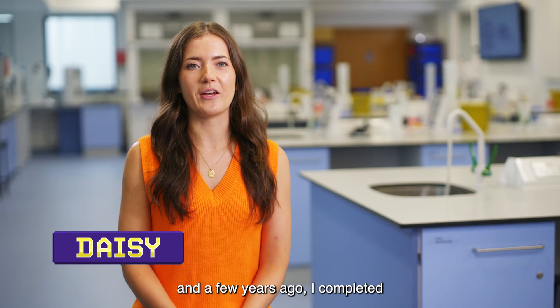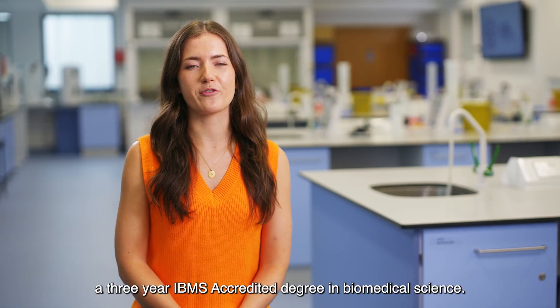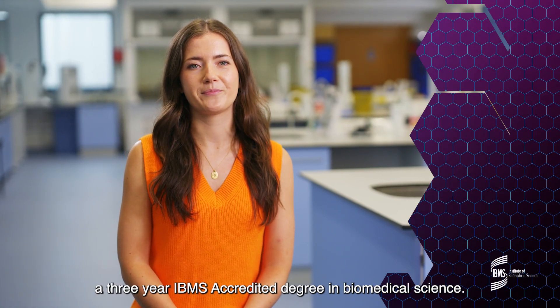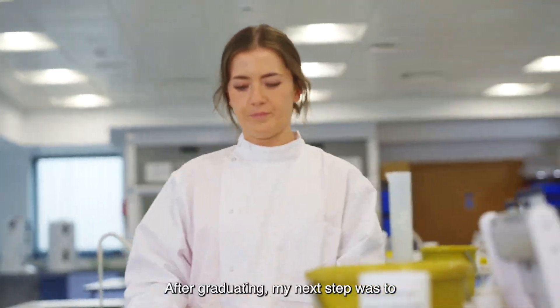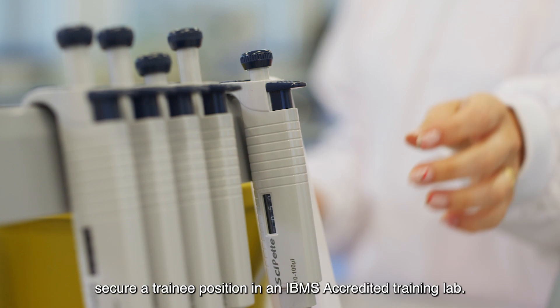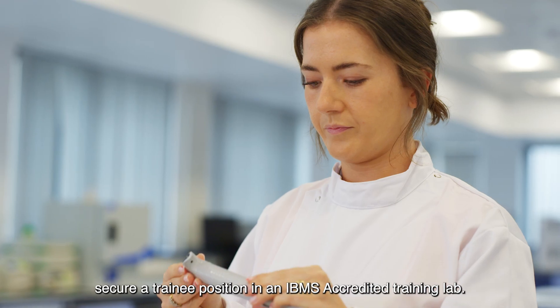Hi, I'm Daisy, and a few years ago I completed a three-year IBMS accredited degree in biomedical science. After graduating, my next step was to secure a trainee position in an IBMS accredited training lab.